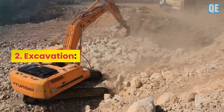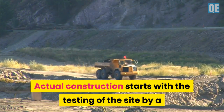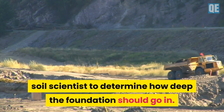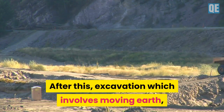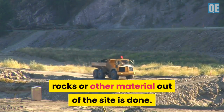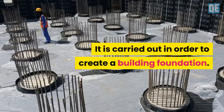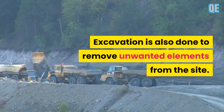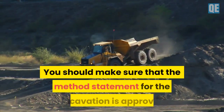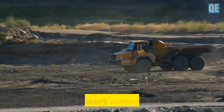Step 2 is Excavation. Actual construction starts with the testing of the site by a soil scientist to determine how deep the foundation should go. After this, excavation — which involves moving earth, rocks, or other material out of the site — is carried out in order to create a building foundation and to remove unwanted elements from the site. You should make sure that the commitment statement for the excavation is approved before work commences.